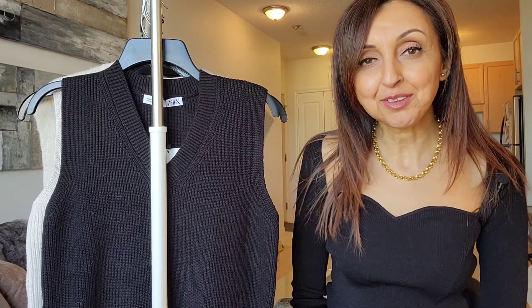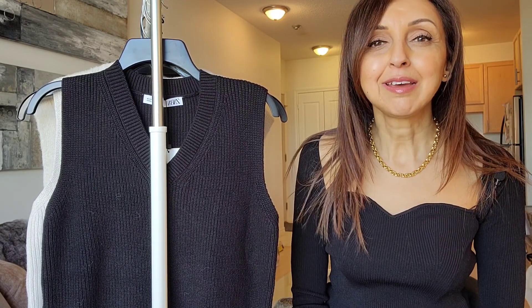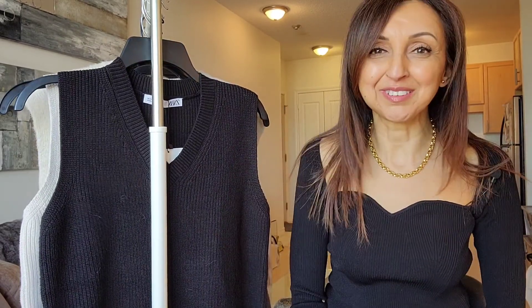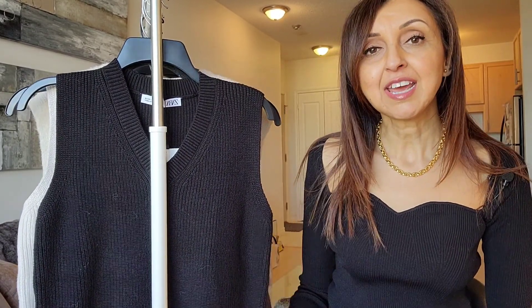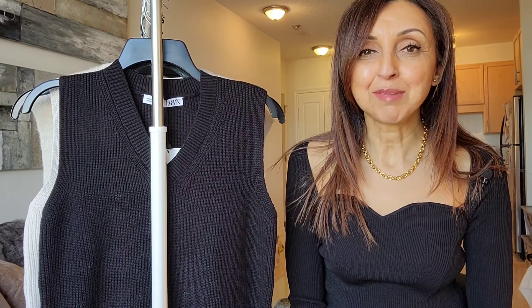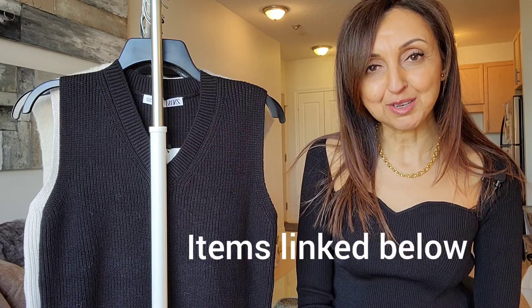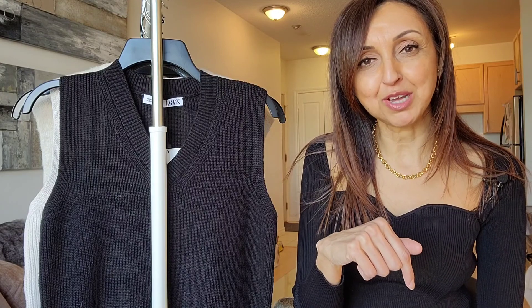I'm wearing it with a pair of Zara relaxed trousers, which are really the theme for 2021. They're a black pair with a nice sort of V at the waistband. For your reference, the top is in a size small, and so are the trousers. I am five foot seven, and I normally wear extra small to small on top, and usually a small on the bottom. I will link all of the items in the description box below, and if I don't have the exact same item available online, I will definitely put something similar.